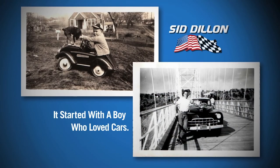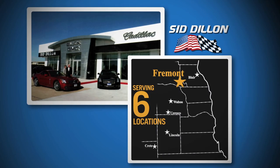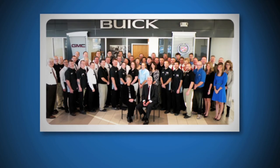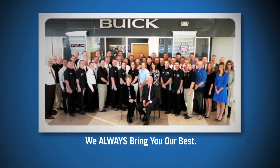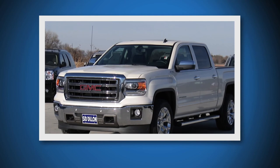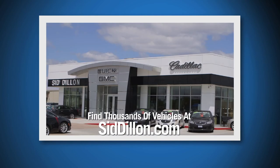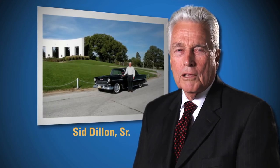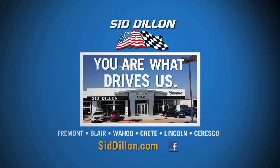It all started with a boy who loved cars. From that love, Sid Dillon built a family owned dealership that has grown to include five locations. Today, Sid Dillon Buick GMC Cadillac in Fremont employs hundreds of people and serves thousands of customers, and we will always bring you our best. With hundreds of vehicles in Fremont and over 3,000 vehicles at SidDillon.com — a lot has changed since I was a boy, but one thing remains constant: you are what drives us. Sid Dillon.